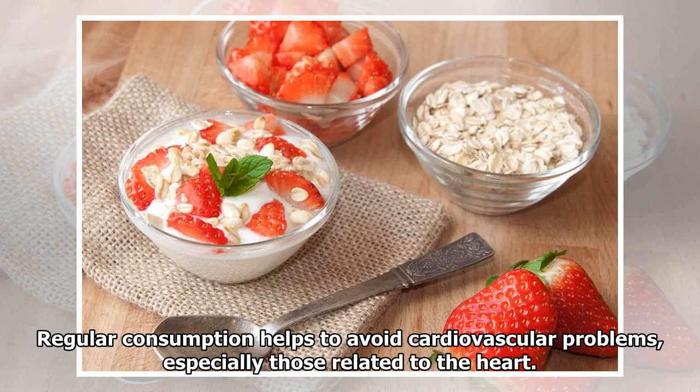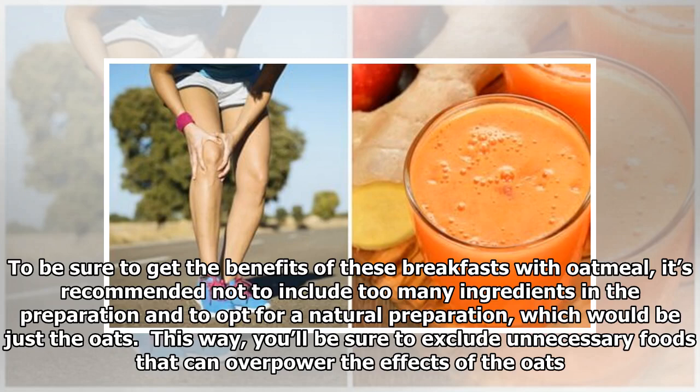Regular consumption helps to avoid cardiovascular problems, especially those related to the heart. To be sure to get the benefits of these breakfasts with oatmeal, it's recommended not to include too many ingredients in the preparation and to opt for a natural preparation — just the oats. This way, you'll be sure to exclude unnecessary foods that can overpower the effects of the oats.